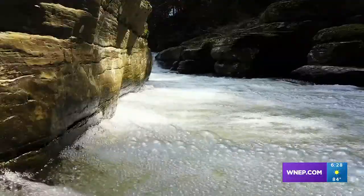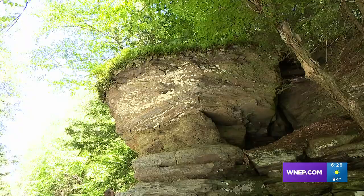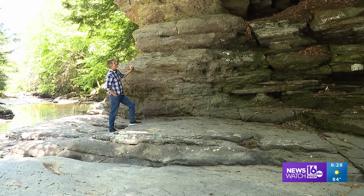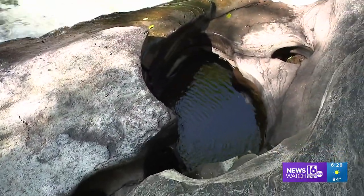The south branch of Tunkhannock Creek has carved its way through the sandstone and shale to form this gorge surrounded by 100 foot high cliffs. The roar of the rapids can be mesmerizing. Seeing how the swirling water created potholes in the rock is fascinating.